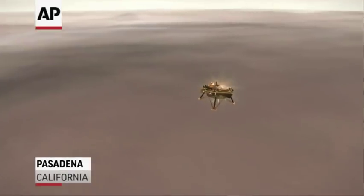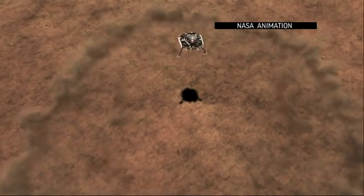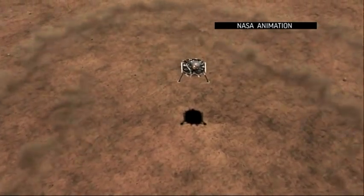60 meters, 50 meters, constant velocity, 37 meters, 30 meters, 20 meters, 17 meters — standing by for touchdown.